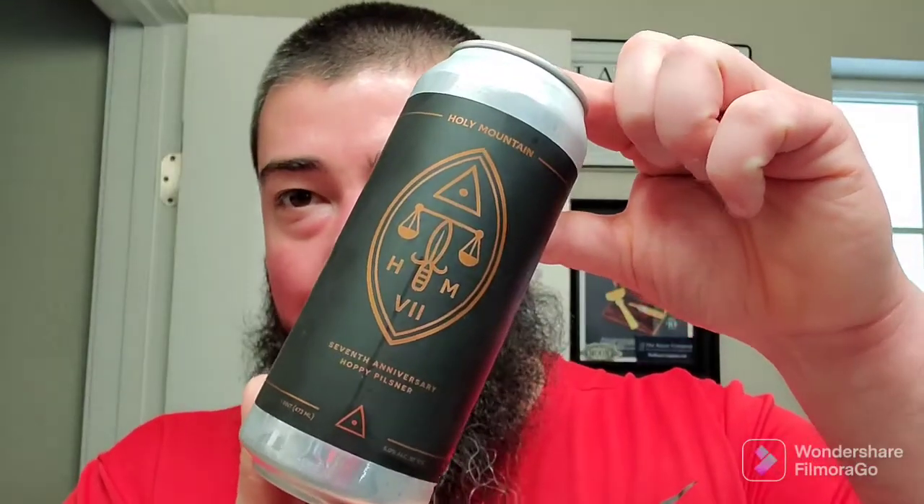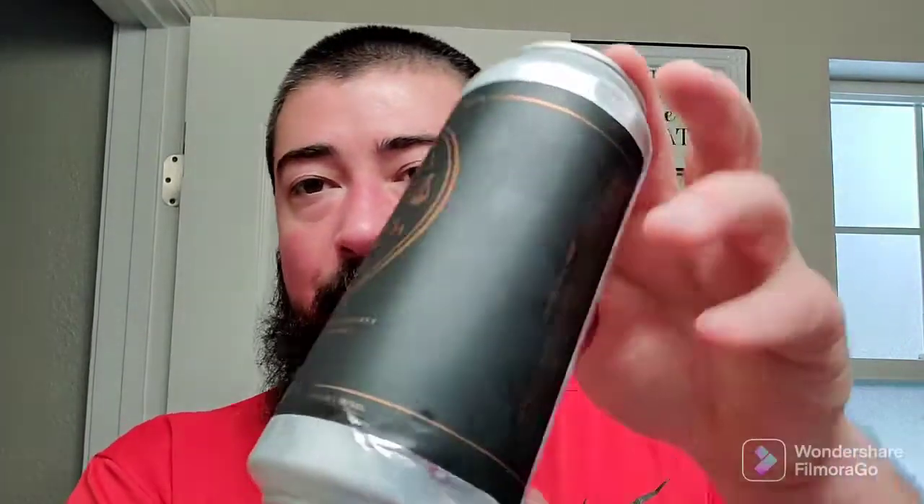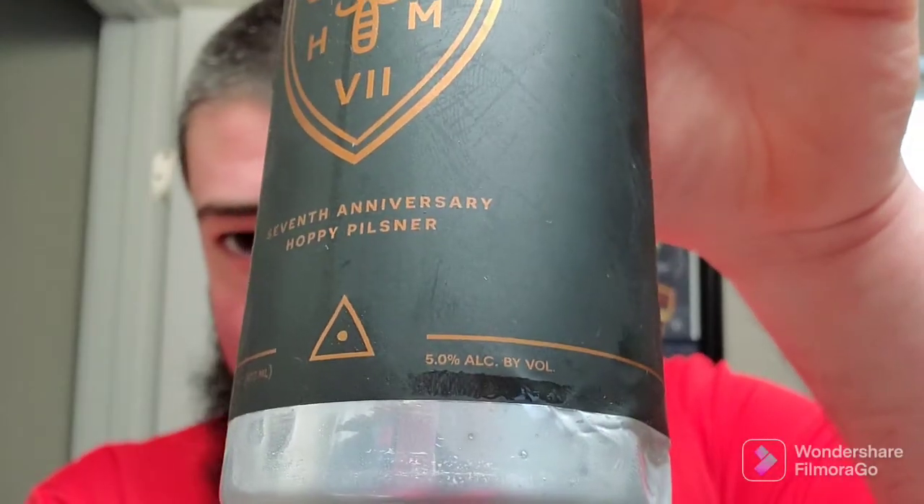Alright, I'm back. We got some Holy Mountain, my favorite brewery. This is their 7th Anniversary Hoppy Pilsner right here, coming in at an even 5%. This is a brewery out of Seattle, Washington, so somewhat local to me. Holy Mountain, great stuff.